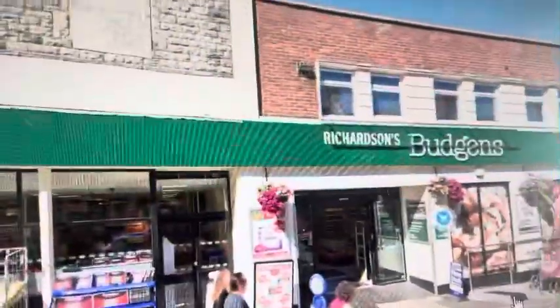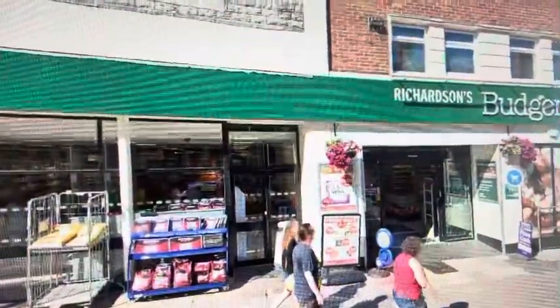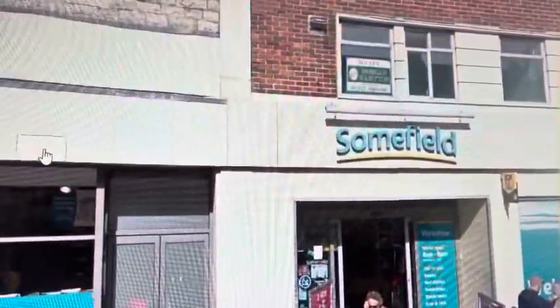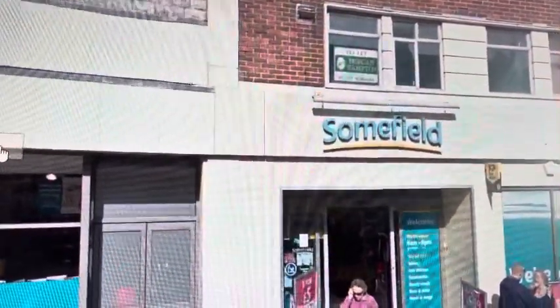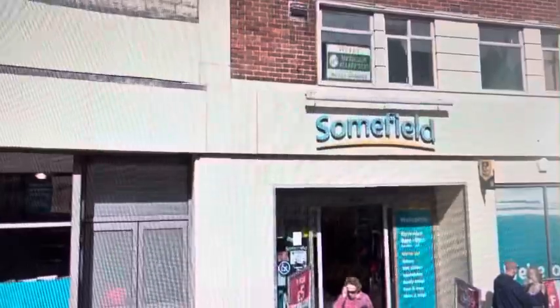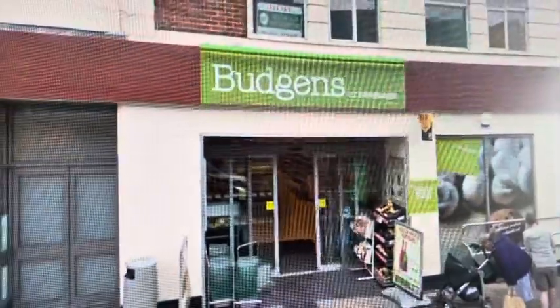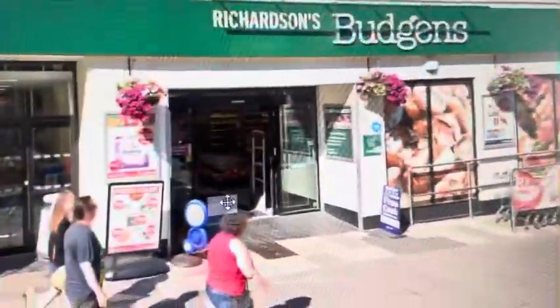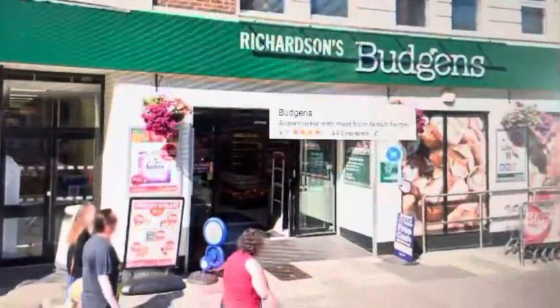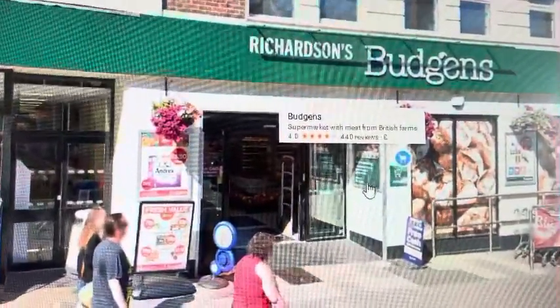The next shop we come to is a bigger shop, and this is Budgens. If we go back to 2009, it used to be known as Somerfield's. As you know, Somerfield's has merged with the Co-op, and there's already a Co-op in Swanage — I'll show you that later on. So Budgens took over the Somerfield's here in Swanage. It would have been interesting if they'd turned it into a little Sainsbury's or Asda, but Budgens has taken it over, selling grocery stuff etc.